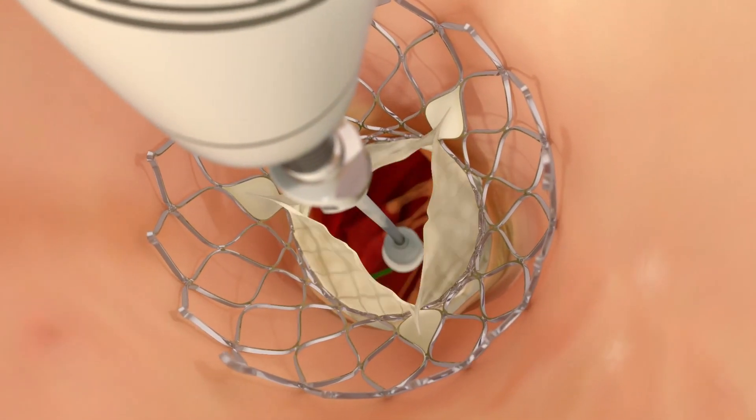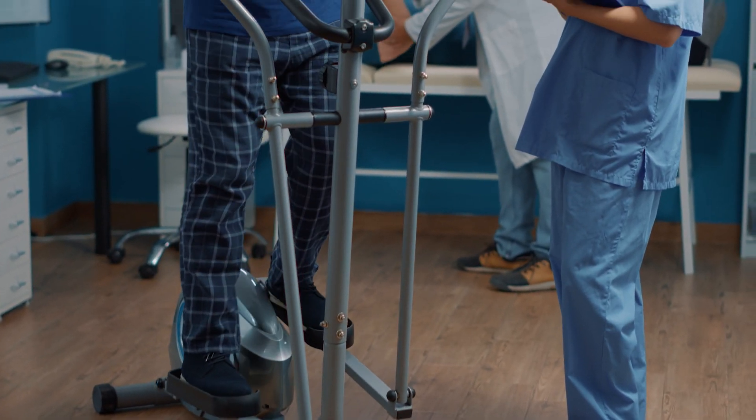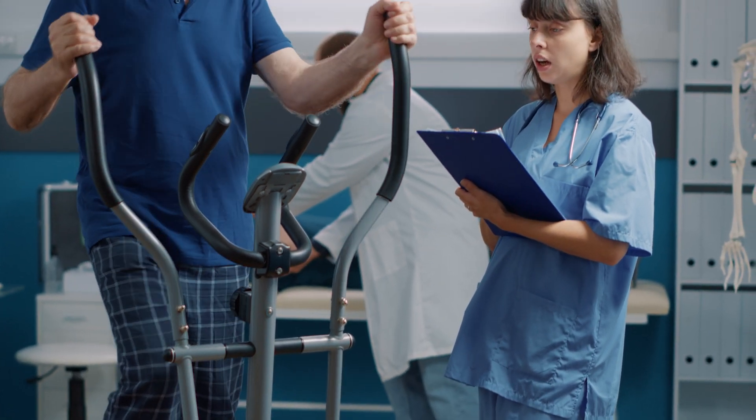Recovery is quick. Most patients are able to go home after only one or two nights stay in the hospital. We expect patients to be able to be up and walking the same evening of the procedure and back to their regular activities as soon as they go home. Our patients are encouraged to get cardiac rehab afterwards to help build up their strength and conditioning and improve their quality of life.